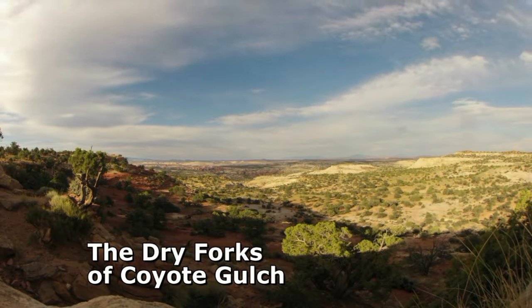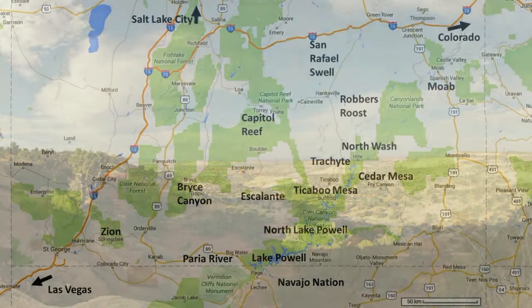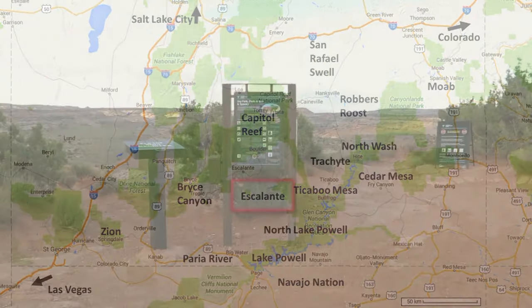The Dry Forks of Coyote Gulch is the best non-technical canyon hike in the Escalante region of Utah. It requires only modest canyon experience and some easy navigation.